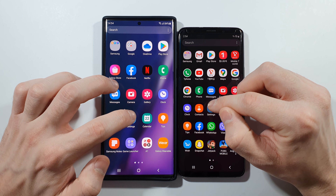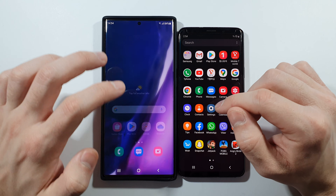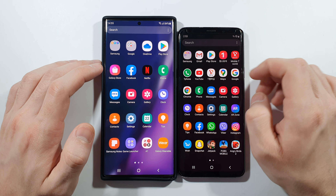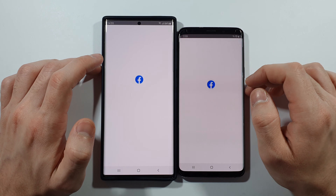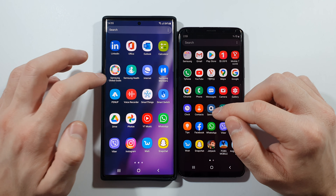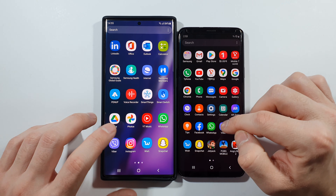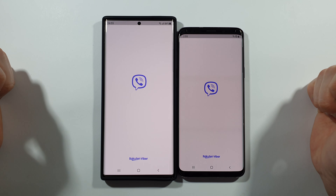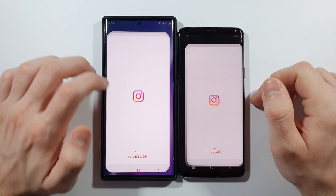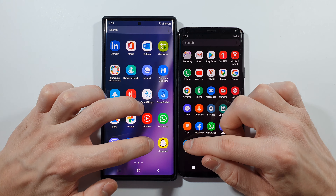Let's go with Settings — slightly faster on Note 20 Ultra. Let's go with Facebook — this is pretty much the same, guys. Let's go with WhatsApp — same, guys. Let's go with Viber — just a little bit quicker on this Note 20 Ultra, not a huge deal. Instagram is pretty much the same, but still Note 20 Ultra slightly faster.